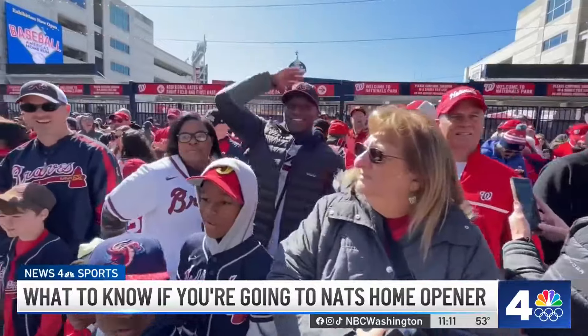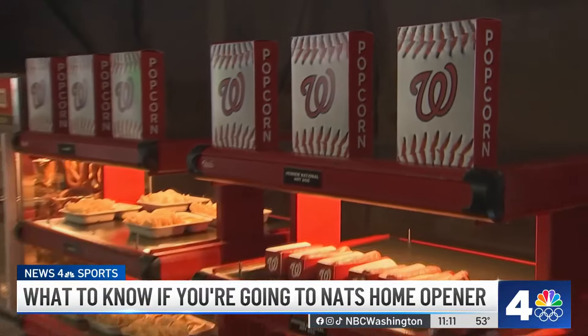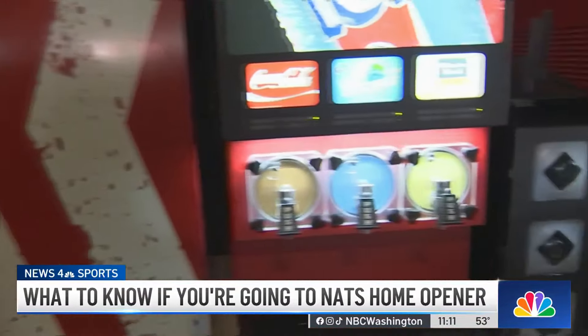And this year, we've got value days every Tuesday. Tickets are just $9, we've got $5 concessions. It's going to be a great time to come down to the ballpark. Where else can you have a great time for $14?